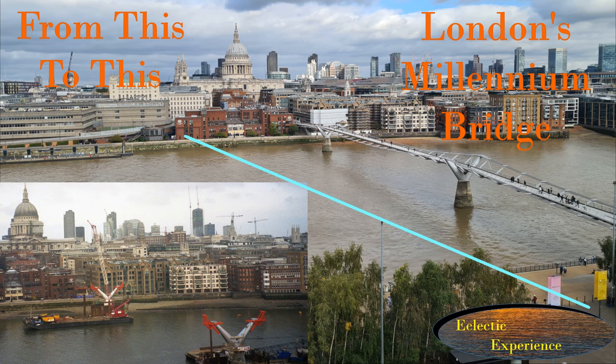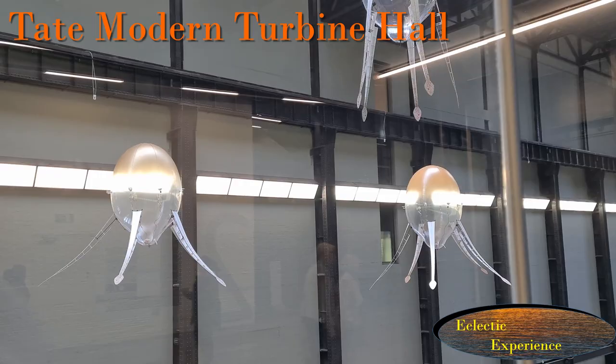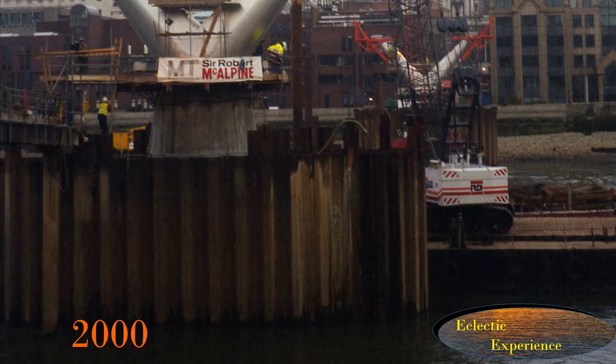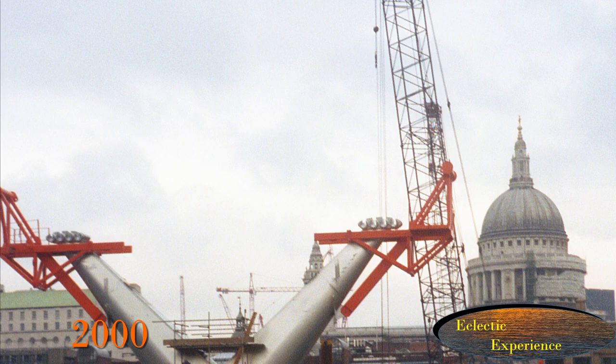This video is about the Millennium Footbridge, also known as the Wobbly Bridge, over the River Thames, London, England, joining St Paul's with Tate Modern. It highlights the changes from before the bridge was built and provides some history of the structure and changes nearby.